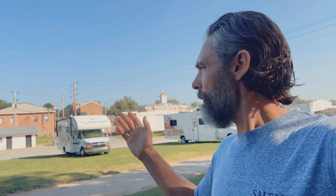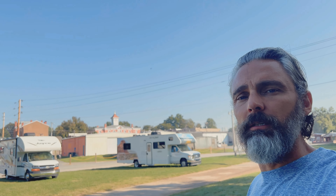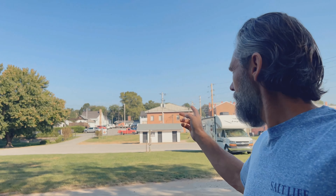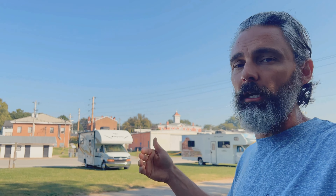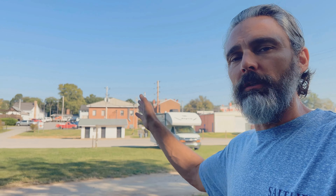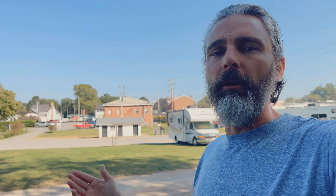This place to stay is a cool little city park with an RV park built in, right off the square. The building with the clock tower behind me is the courthouse. You pay $20 per night — go there to pay, or just mail your payment to that white building on the honor system. That white building also has a dump station, and you have water and electric on site.